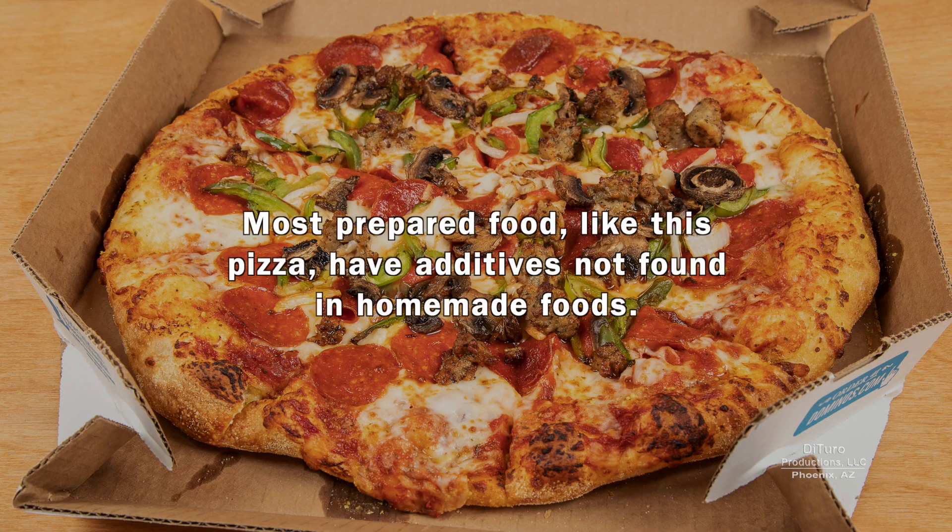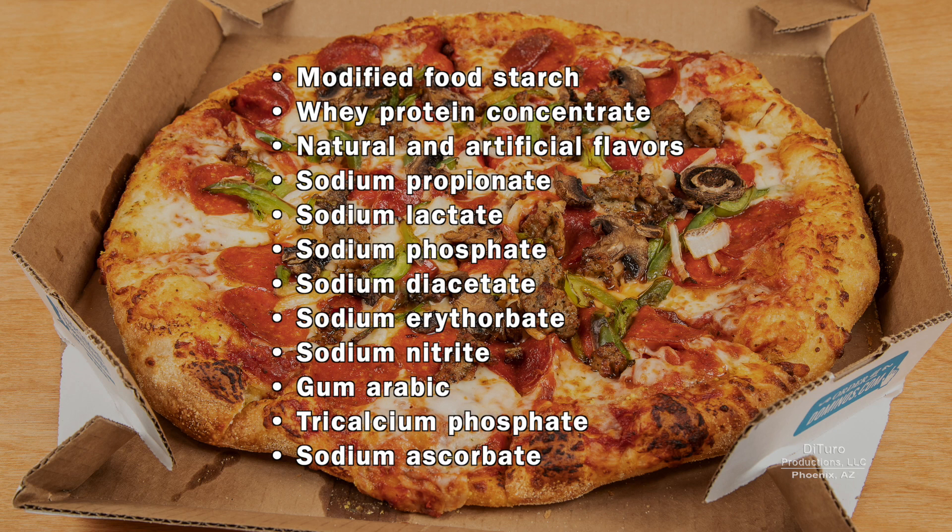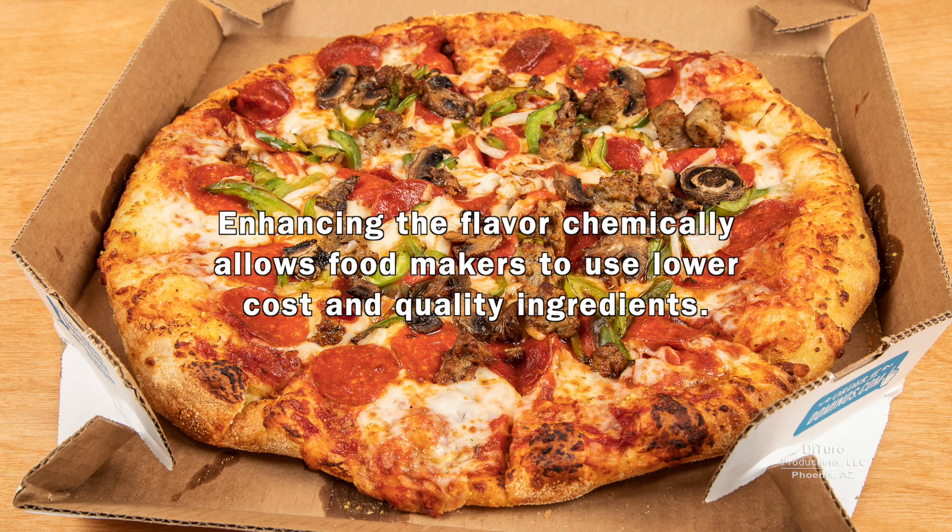Most prepared foods, like this pizza, have additives not found in homemade foods. The additives not only preserve the food and enhance flavor, but they can add a significant amount of sodium to your diet. Enhancing the flavor chemically allows food makers to use lower cost and quality ingredients.